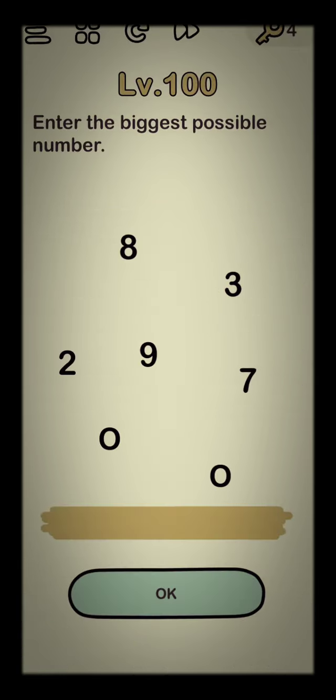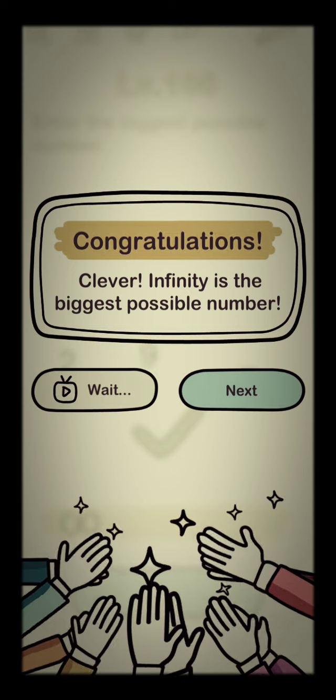Next: enter the biggest possible number. If you can see all the numbers there, even if you put them up, there's nothing that can beat infinity. So clever! Infinity is the biggest possible number.